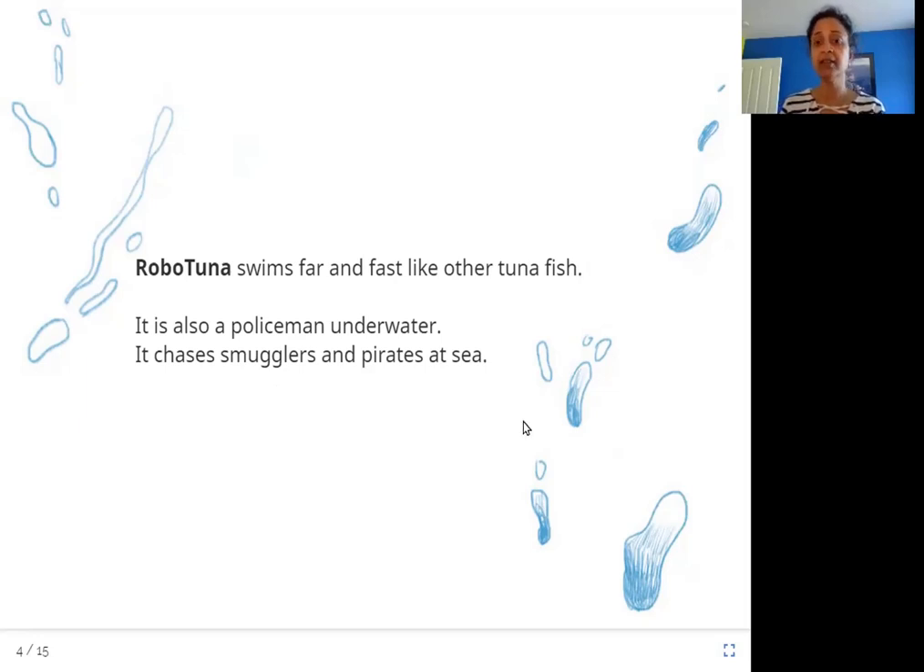It is secretly chasing thieves, smugglers, pirates — those kinds of criminals that are working in the sea.